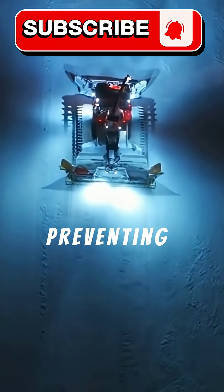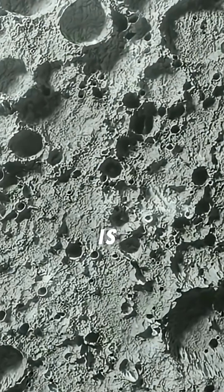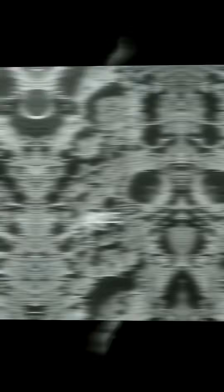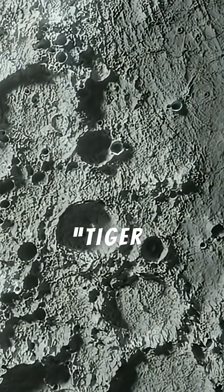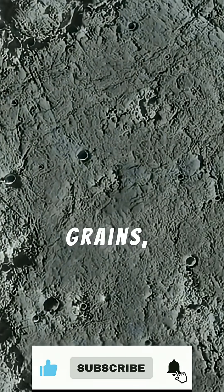This friction warms its interior and prevents its subsurface ocean from freezing solid. The evidence is most dramatic at the South Pole, where fractures known as tiger stripes vent plumes of water vapor, ice grains, and organic compounds into space.